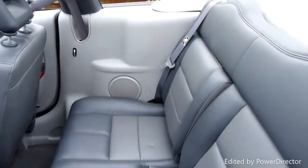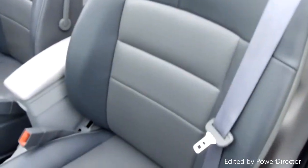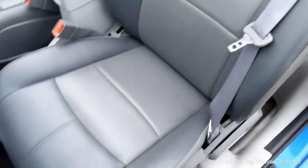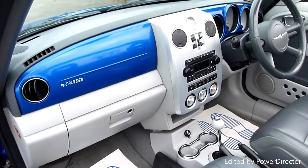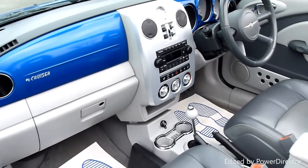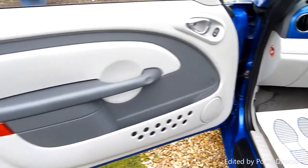Come round to the passenger side — same this side, the seat looks like it's not been sat in. Just fantastic, it's so nice to see a car like this at this age in such lovely condition.